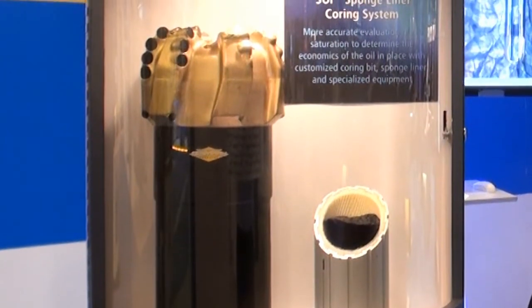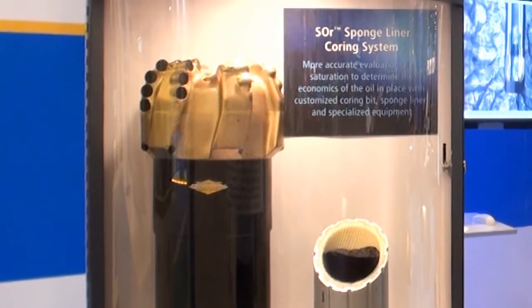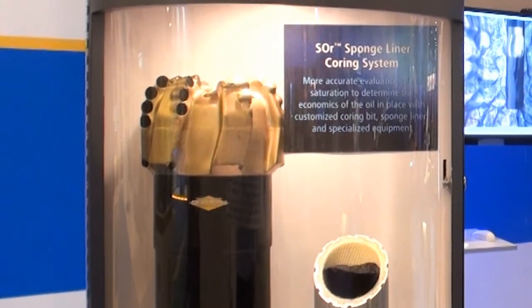The SOR system, which includes a customized precision core bit, sponge liner, and specialized equipment, helps ensure optimal core recovery. It provides a tight fit between the core and sponge and encases the core with aisle absorption sponge material that captures the expelled aisle as the core is brought to surface.